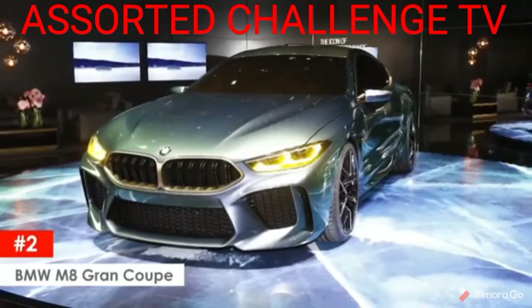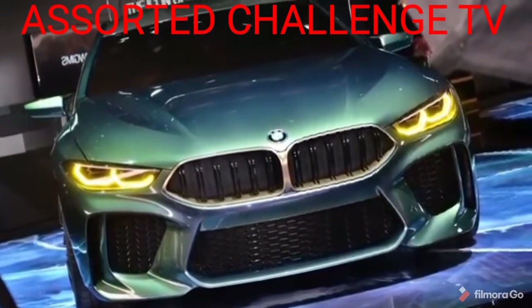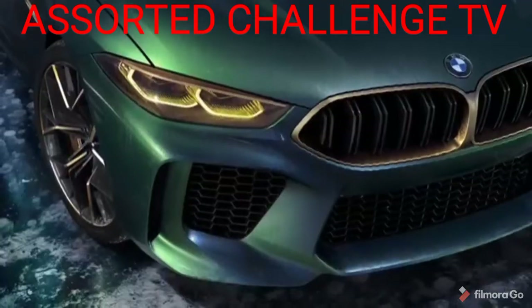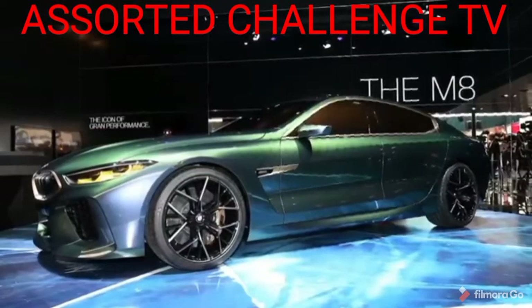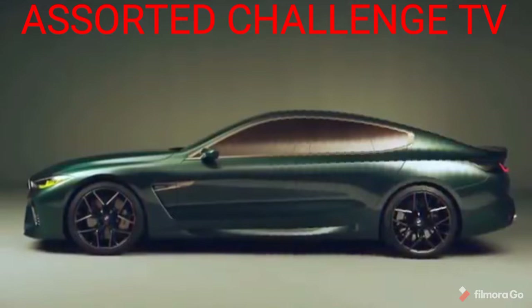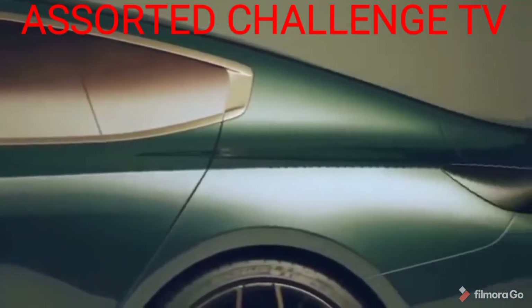BMW M8 Grand Coupe. The twin traits of classic racing design and high-class luxury are what the BMW M8 Grand Coupe concept is all about. According to BMW, they now say that the M stands for more, and with the M8 Grand Coupe, that is what you get. The M8 treatment adds M-typical elements such as large wheels, massive air intakes, widened fenders.